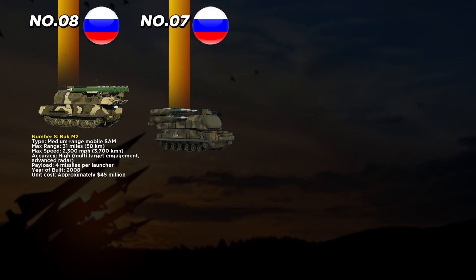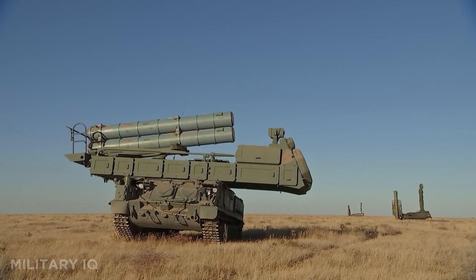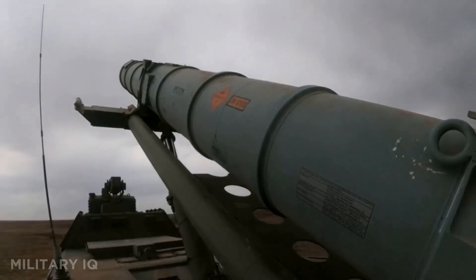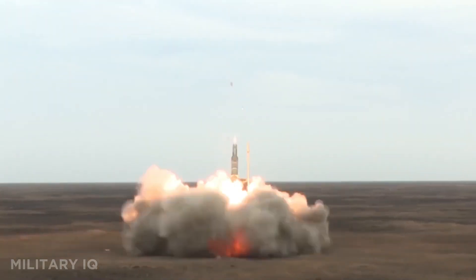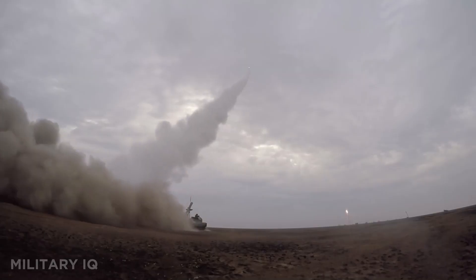At number 7, we have the Buk M3, a modern upgrade over the Buk M2 and one of the most dangerous medium-range systems in the world. Introduced in 2015, it has a maximum range of 43 miles and can fire missiles that travel at an astonishing 3,500 miles per hour. The system carries four missiles per launcher, but each missile is more advanced, with digital guidance and higher accuracy. The Buk M3 can track and hit multiple targets at once, even those flying at different altitudes and directions. Its accuracy is rated very high, making it effective against fast jets, drones, and incoming missiles.